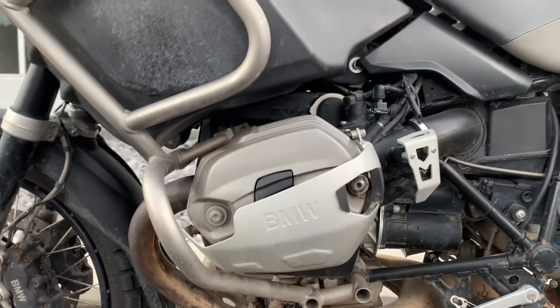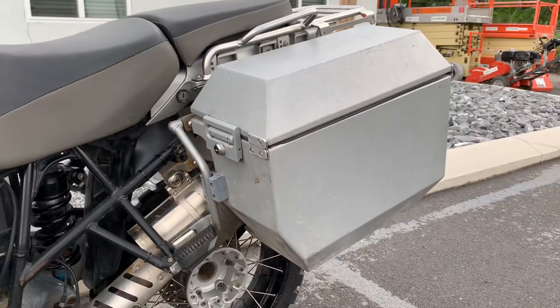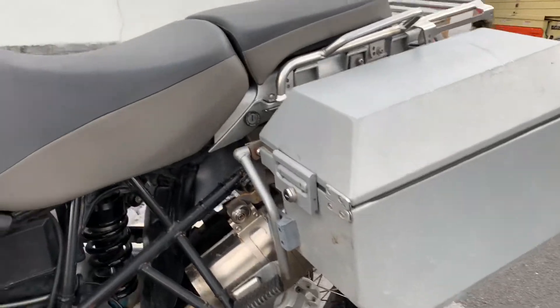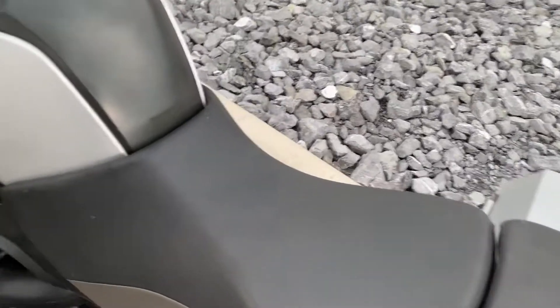The valve cover guards look pretty good. It has a throttle position sensor guard and Jesse bags. The seats are in good shape — no rips, no tears.